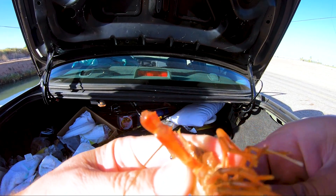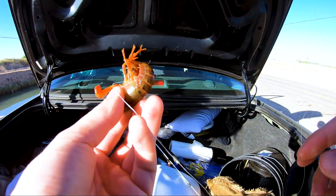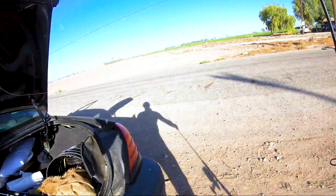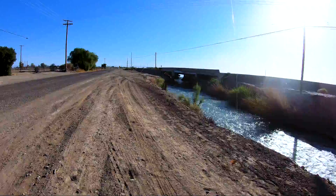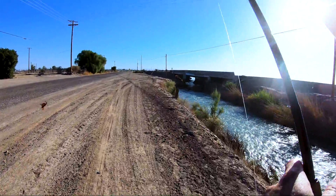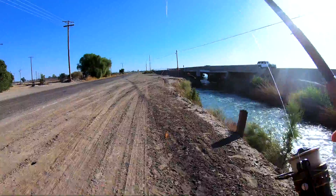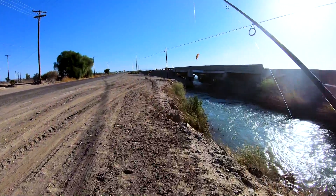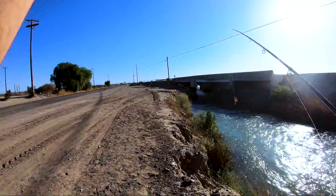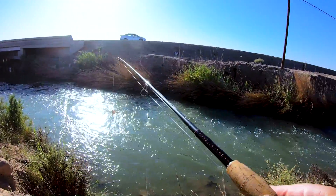I caught some of these crawdads — I put a little shrimp on my hook at the end of my line. I found one of those canals and dropped the bait in; they grabbed on with their claws and I was able to hoist them up and keep them alive in a little bucket. Then I put a hook through the tail and was going after some smallmouth bass. Let's just see if I had any luck.